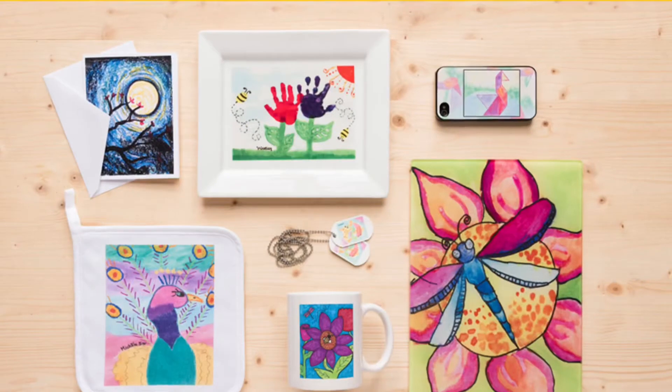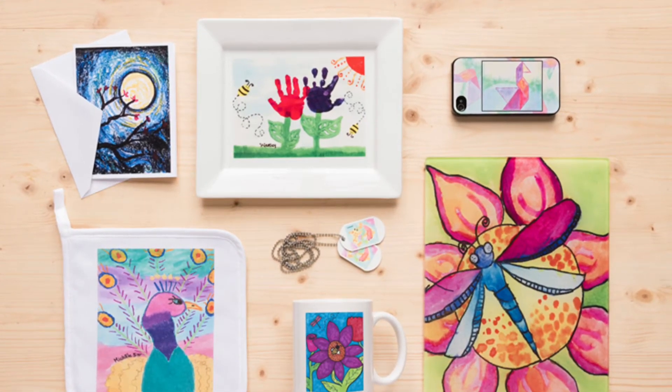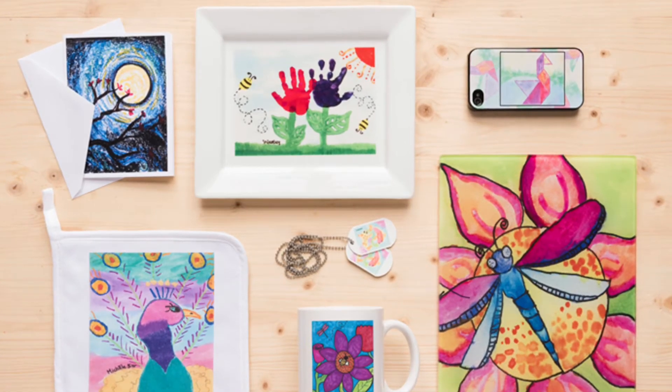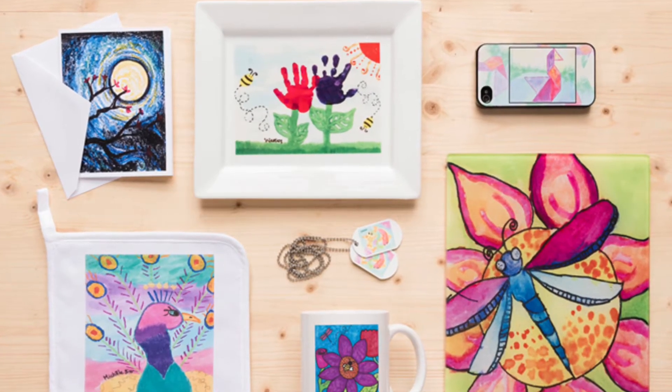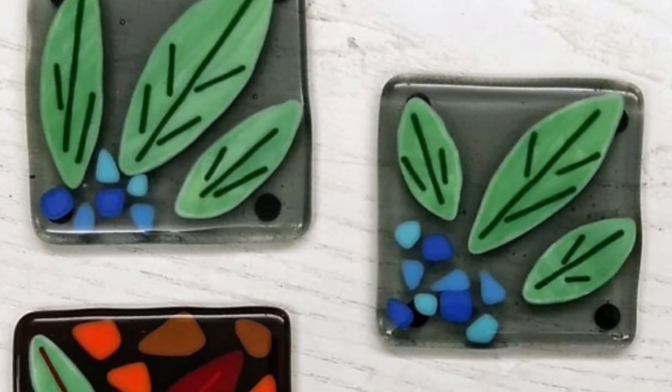The cool thing is if your family or friends order something with your art on it, it helps Pond Springs art program earn money. And when we get that extra money, it helps us buy things that help us make really cool art.